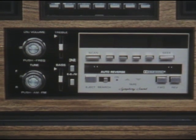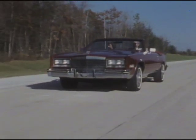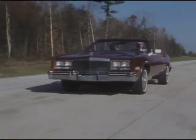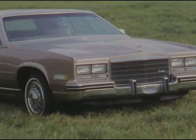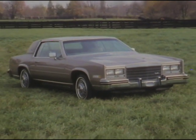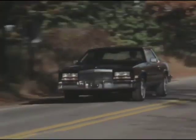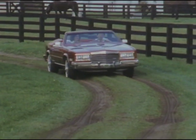The Eldorado lineup also features available options including the Delco GM Bose Symphony sound system and a new automatic day-night inside rear-view mirror, which automatically adjusts to minimize nighttime glare of following headlamps. The 1985 Cadillac Eldorado lineup showcases its diversity: the distinctive Eldorado Coupe, road-challenging Eldorado Touring Coupe, classically elegant Eldorado Bartz, and luxurious Eldorado Bartz convertible.